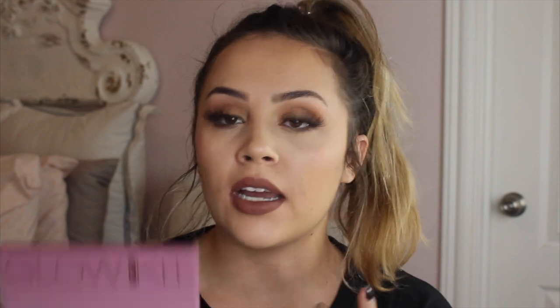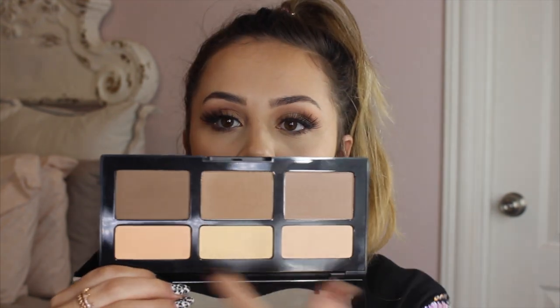Next I have the Anastasia Glow Kit in the shade Sugar — this is one everybody loves and I really love it too. Then I have the Kat Von D contour palette, which has matte highlights and bronzers and contour shades. Then I have the Too Faced Natural Face palette, which has highlighters, blushes, and bronzers. And then I have a Z palette from ColourPop with a bronzer and a blush in it.